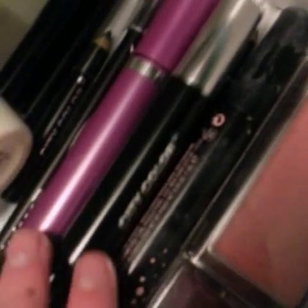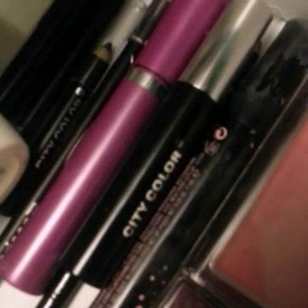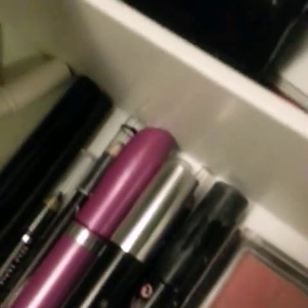Now I have all of my eye stuff — mascaras, eyeliners, all that. I have three mascaras: one City Color, one Covergirl, and one Flirt Have a Ball — I don't know what brand that is. I have two Wet n' Wild eyeliners, one City Color, one NYC, another Flirt Have a Ball, and a NYX liquid eyeliner.